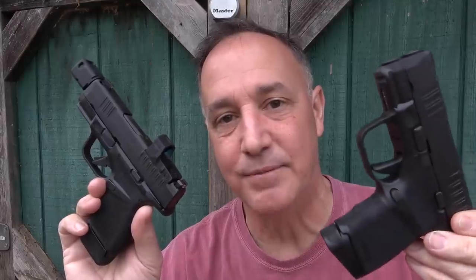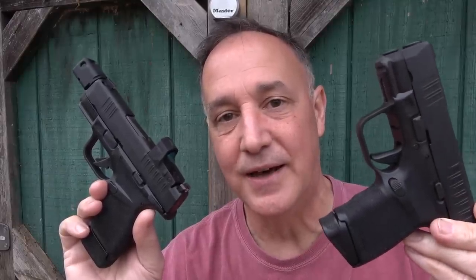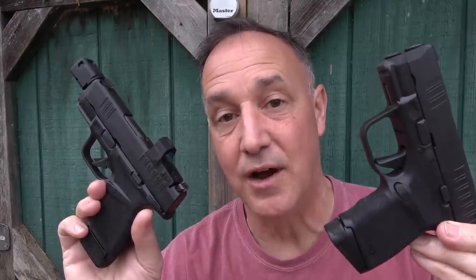If you don't like the compensator, just go with the standard Hellcat — it's optics ready and makes a great concealed carry option. But the RDP is taking it up a notch. We really appreciate Springfield Armory for sending this out early — it's a brand new gun, and it's really nice to show you guys what's out there.